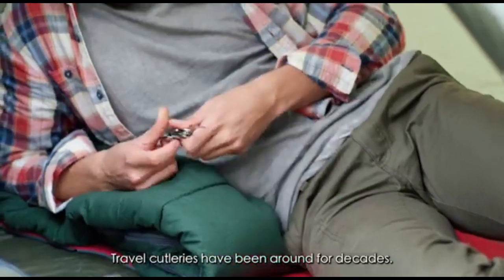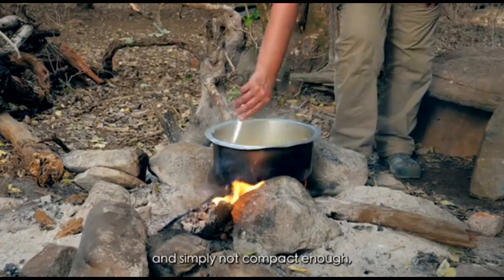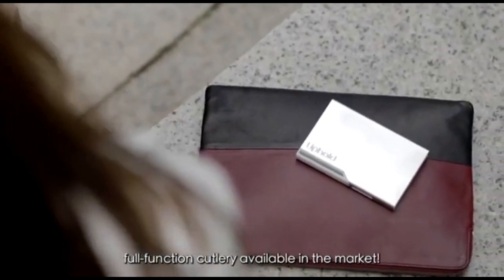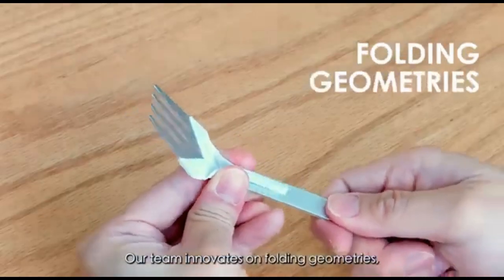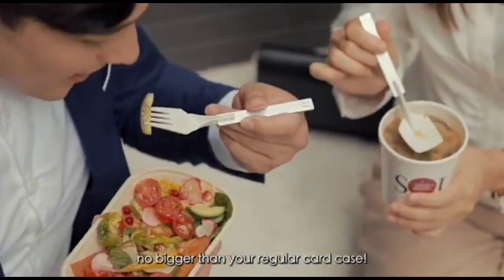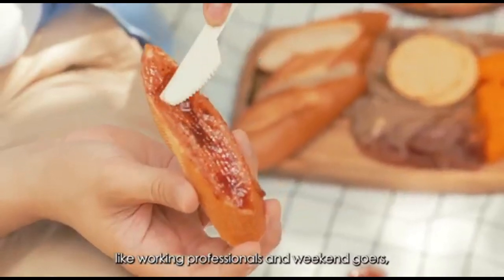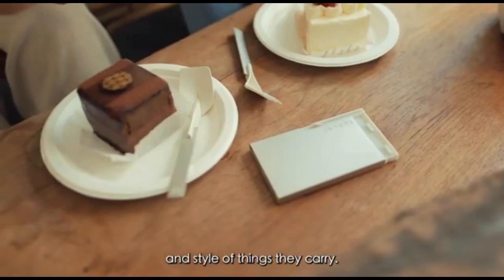Travel cutleries have been around for decades, but they are usually designed for camping and simply not compact enough, or a bit too awkward, to go with daily outfits. Uphold Cutlery is the most compact set of full-function cutlery available in the market. Our team innovates on folding geometries, enabling the utensils to fold flat inside the storage case — no bigger than your regular card case. We produce the design specifically for urban users, like working professionals and weekend-goers, who tend to travel light and are conscious about the portability and style of things they carry.